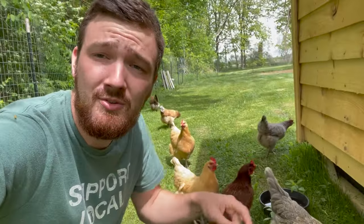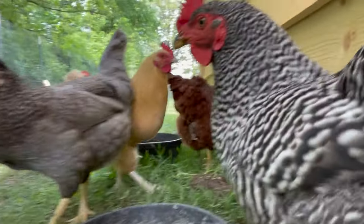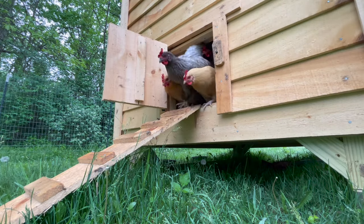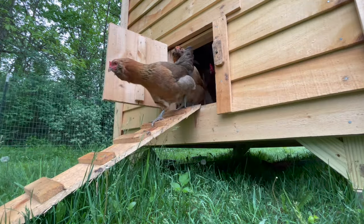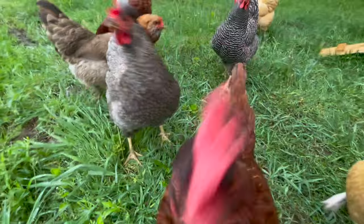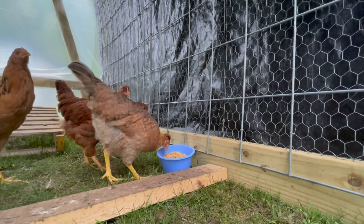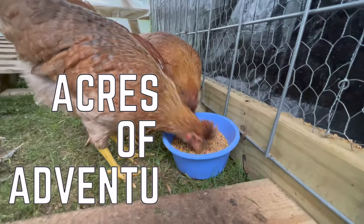Hey everybody, welcome back to the channel. If you're new here, my name is Tom, this is Acres of Adventure Homestead. What we want to do for this video is tell you guys your top three chickens that you want for your backyard flock. If you're just starting off having chickens, this is a good video for you.